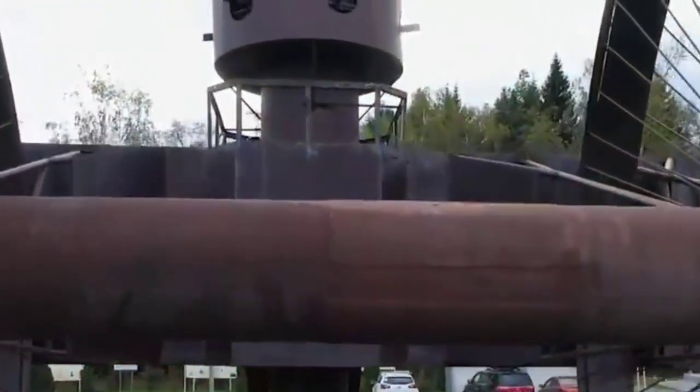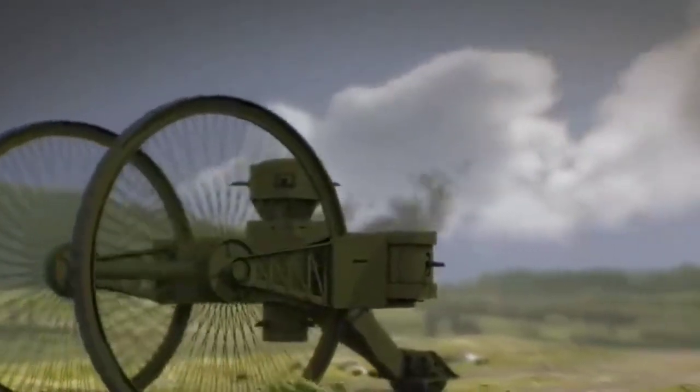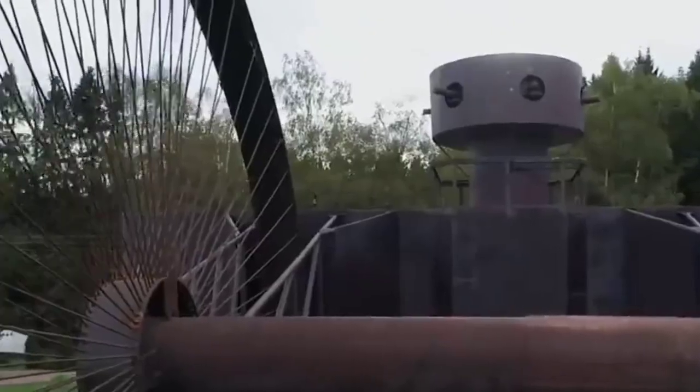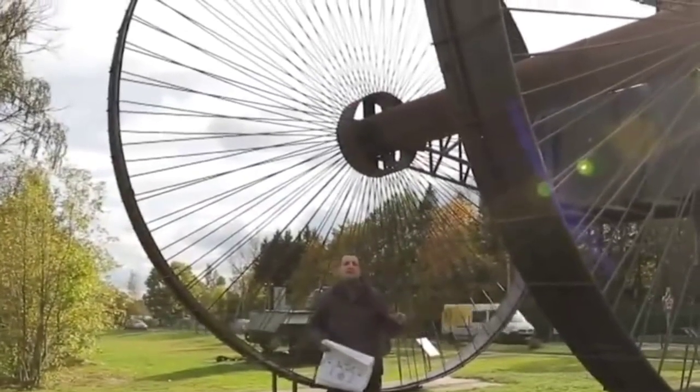But the largest combat vehicle ever built is the Russian Tsar Tank. It is a wheeled structure with a 12-meter hull secured between 9-meter front wheels that could easily overcome bumps and ditches, and a 1.5-meter roller in the back. However, due to incorrect weight distribution, its entire weight fell on the rear roller, which became something more like an anchor. The tank became a 60-ton monument to itself, so it was never admitted into service.